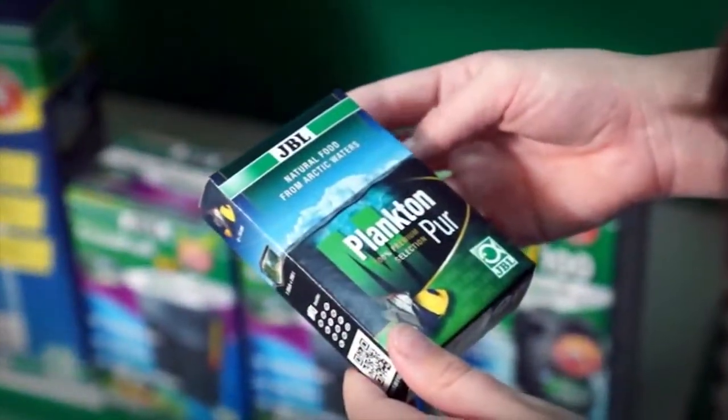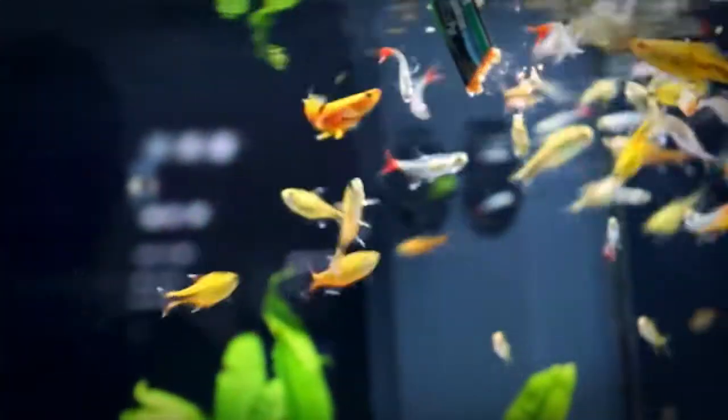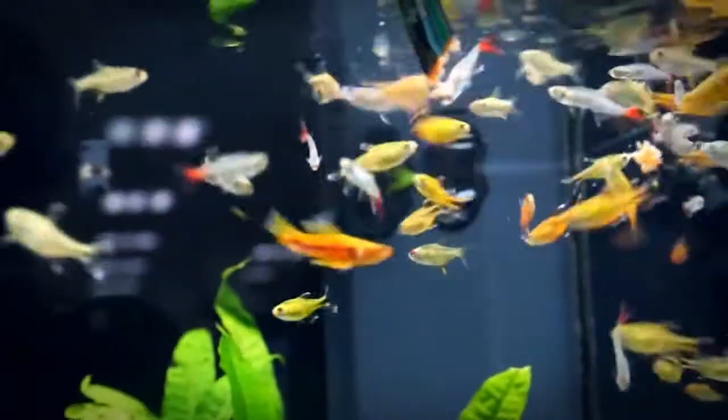JBL Plankton Pure — the natural food for your fish. Have you already tried the product of the year? This world innovation in ornamental fish food not only gives your fish variety in their diet, but also many other advantages.